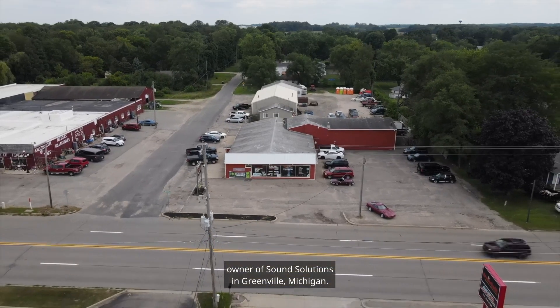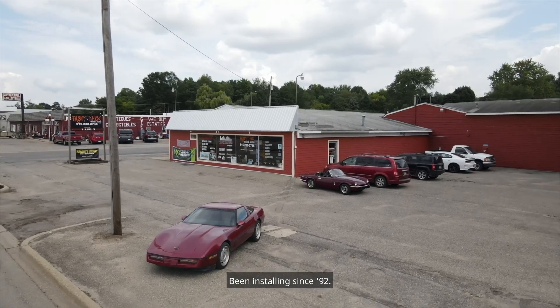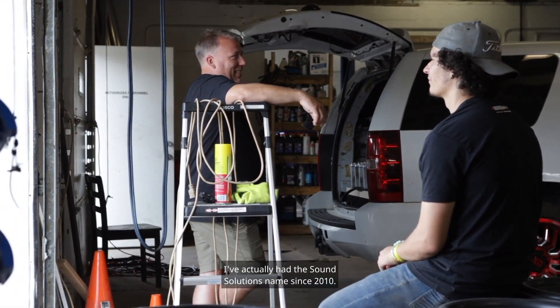My name is Ron Newman, owner of Sound Solutions in Greenville, Michigan. Been installing since '92. I've actually had the Sound Solutions name since 2010.